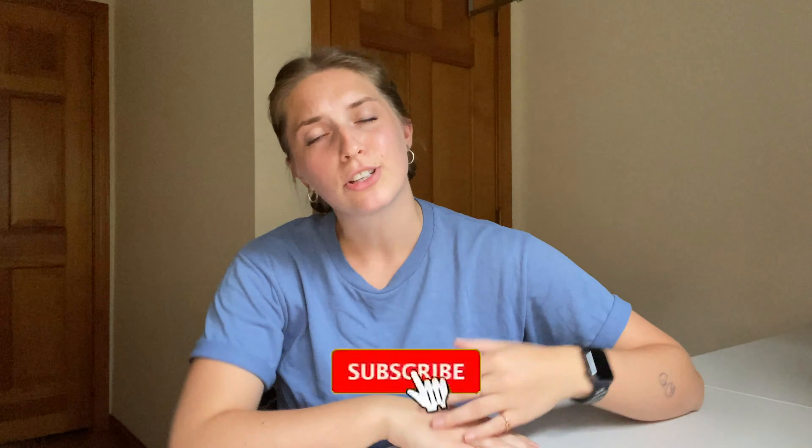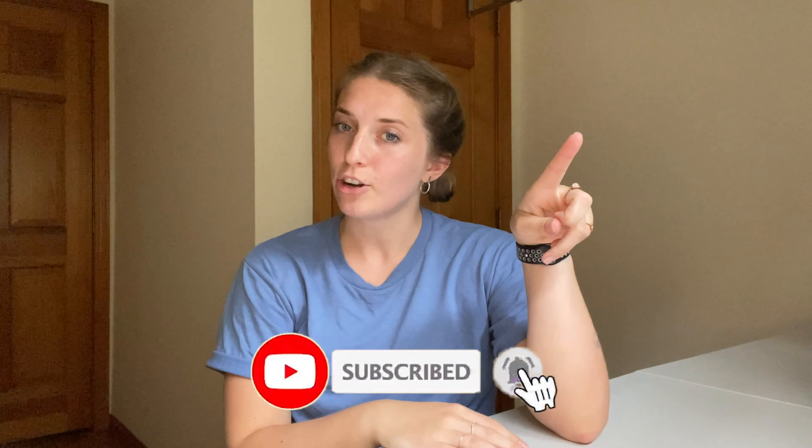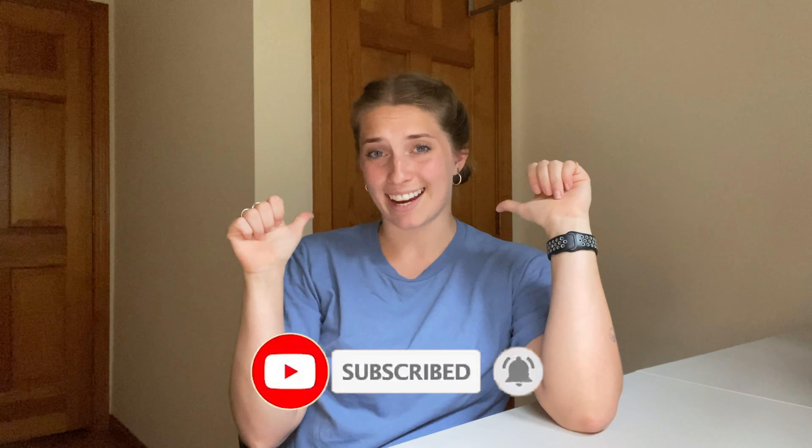What's up friends? Adriana here and welcome back to my channel. If you're new, make sure to hit that subscribe button and the notification bell so you know when I post next.